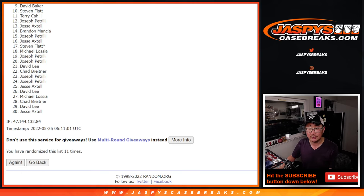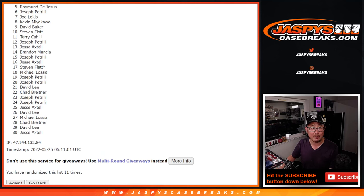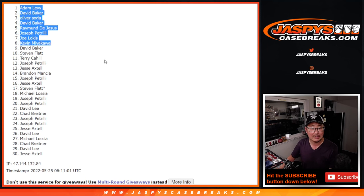Happy times, though, for the top 8. Kevin is happy. Joe Locus is happy. Joe P is happy. Raymond, David, Oliver, David, and Adam. Congrats to the top 8 after 11. We'll see you in the next video for the break. JaspiesCaseBreaks.com. Bye-bye.